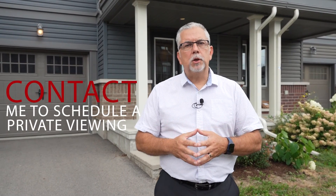Thanks for taking the time to visit this beautiful property. If you have any questions or if you'd like to schedule a private viewing, make sure to give me a quick call or you can always email me at jeanricher@jeanricher.com. Merci beaucoup et bonne journée.